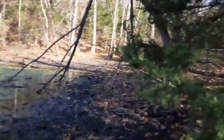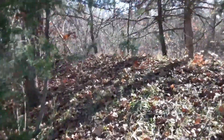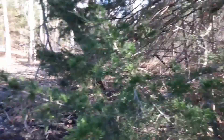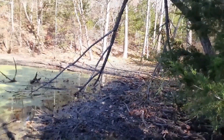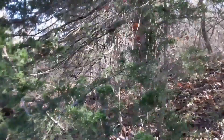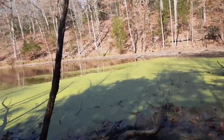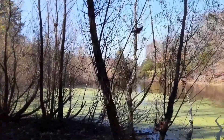Stand right there. Well, there is a stand right there. No, that's over in the other area around the valley, across from the field.